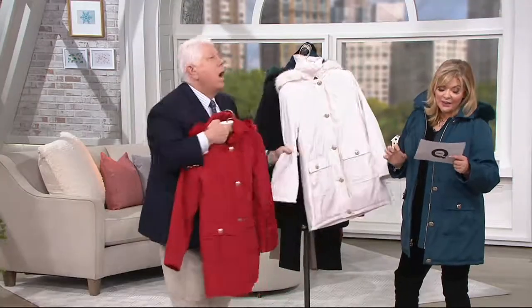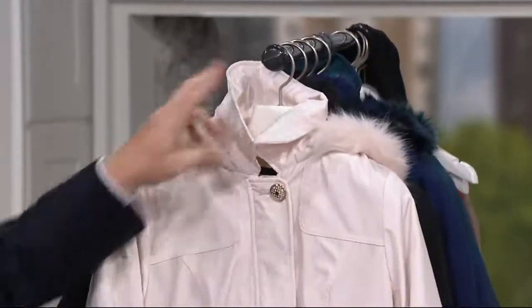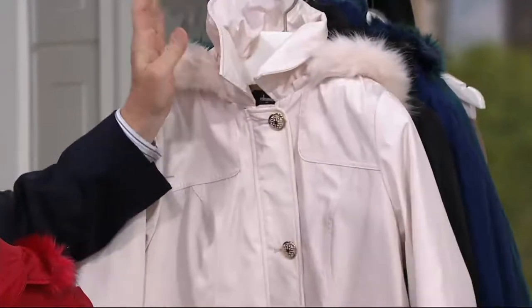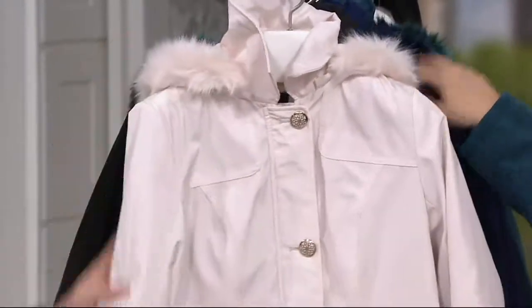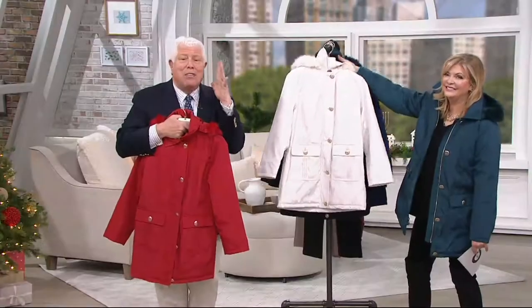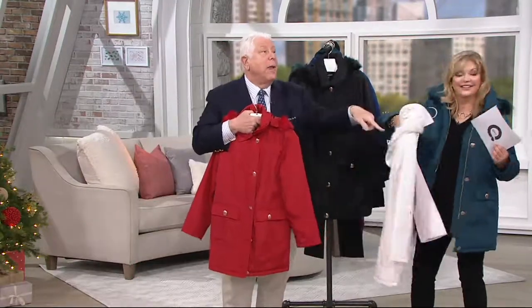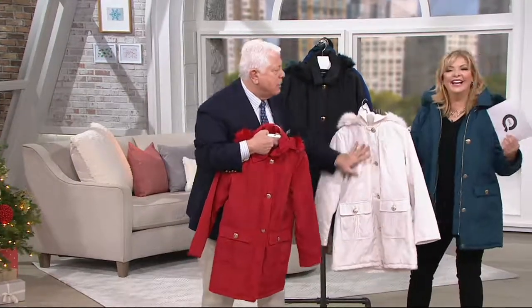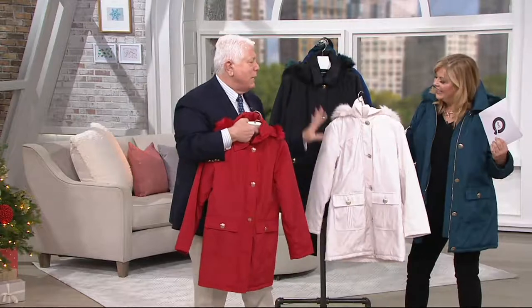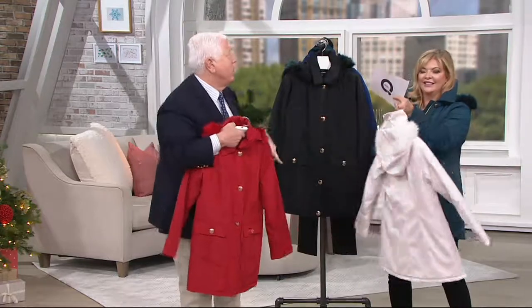If you look at this and you say, but Pat, this warm ivory — all of them are machine wash line dry, so you don't have to worry about it. Warm ivory. Gorgeous. That's the snow bunny look right there. Think about how gorgeous — for the girls who love the creams and the winter whites, do not hesitate with this.